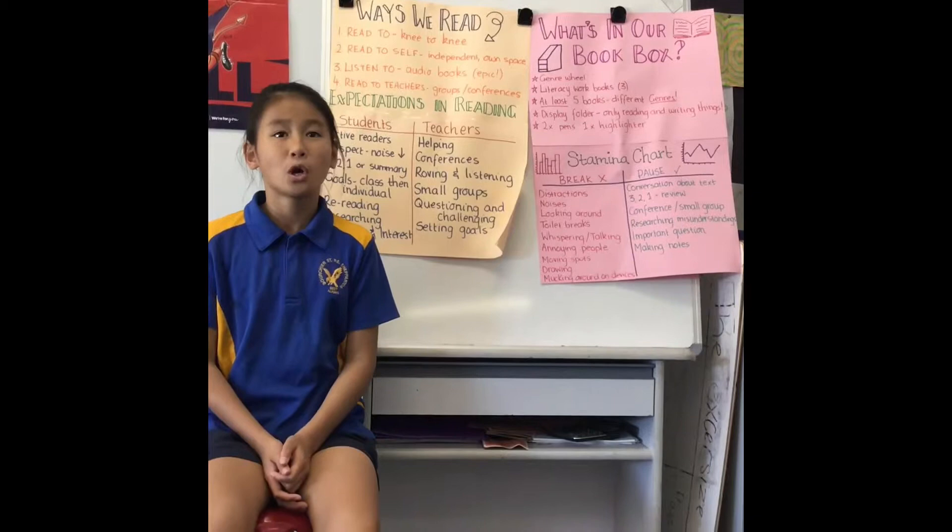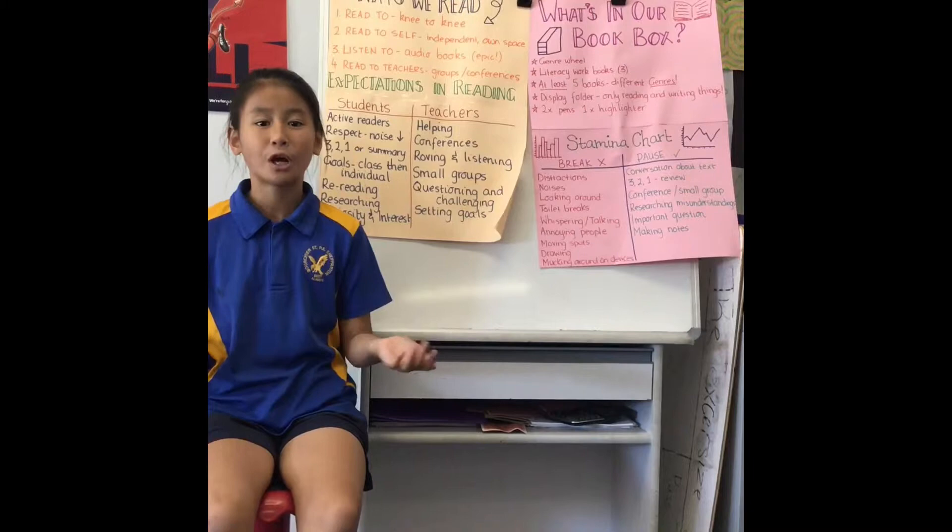Now to talk about our writing. These are our anchor charts. Anchor charts are really useful — for example, if you did poems in Term 1 and you're referring back to it in Term 4, you can just look back at it and it will tell you everything. At Bush Street Primary School, we have a variety of text types that we can write about, such as persuasive, narrative, and lots more.